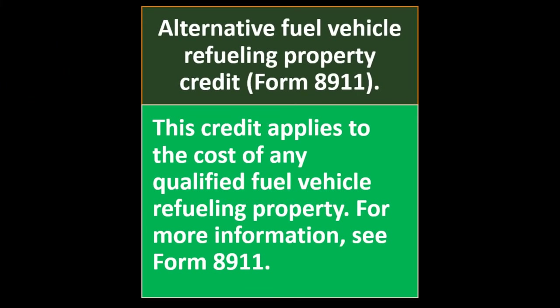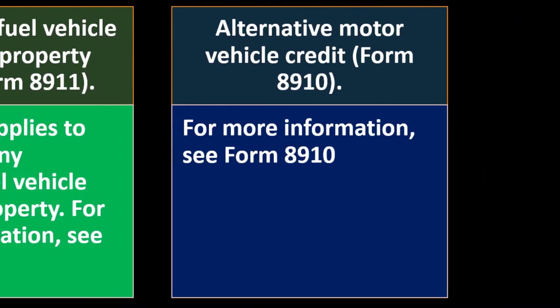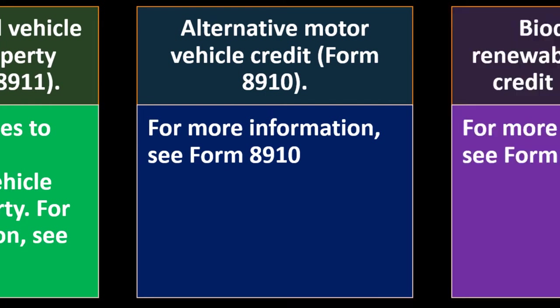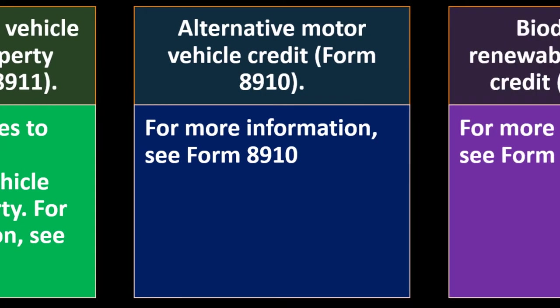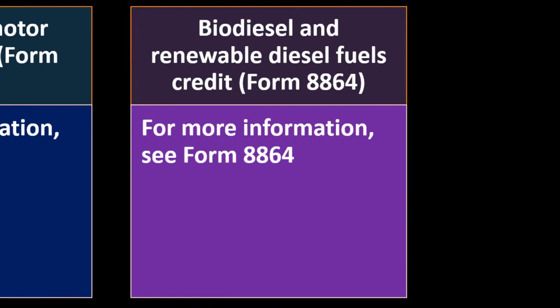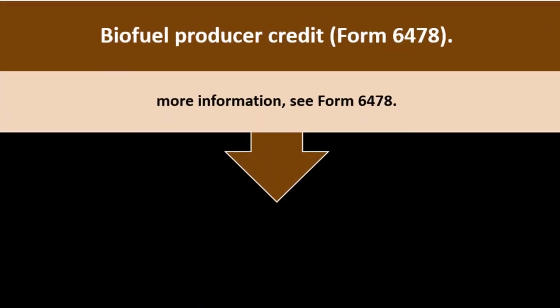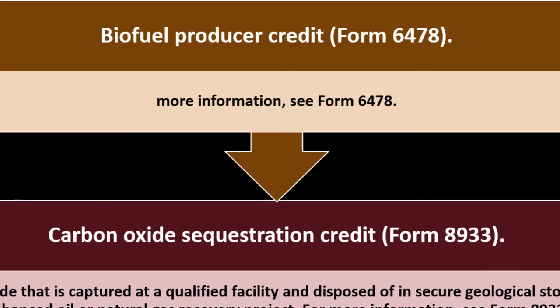Alternative Fuel Vehicle Refueling Property Credit — Form 8911. This credit applies to the cost of any qualified fuel vehicle refueling property. The Alternative Motor Vehicle Credit — Form 8910. Biodiesel and Renewable Diesel Fuels — Form 8864. Biofuel Producer Credit — Form 6478, for more detail on that one.